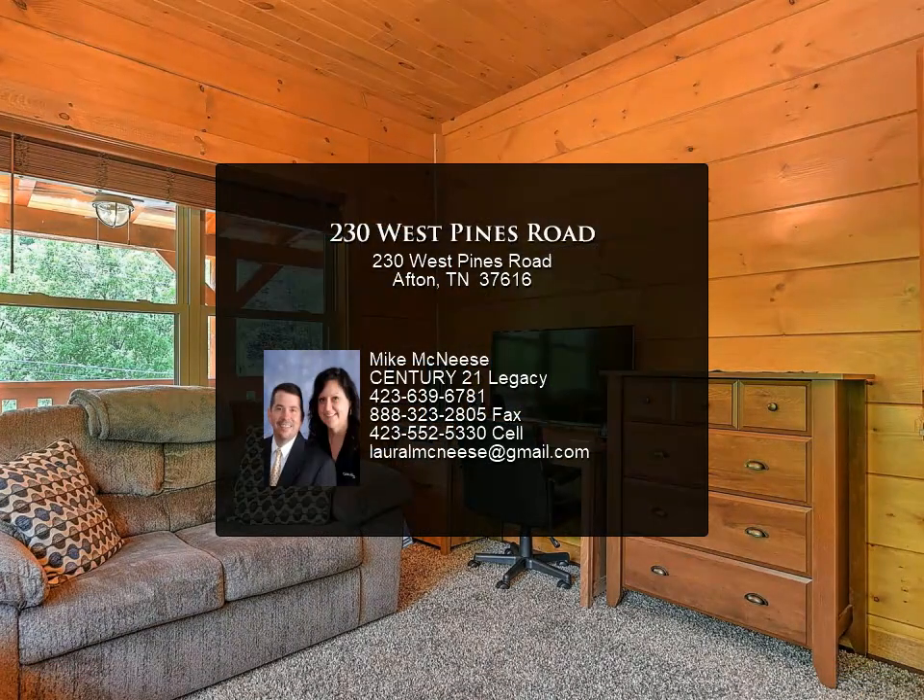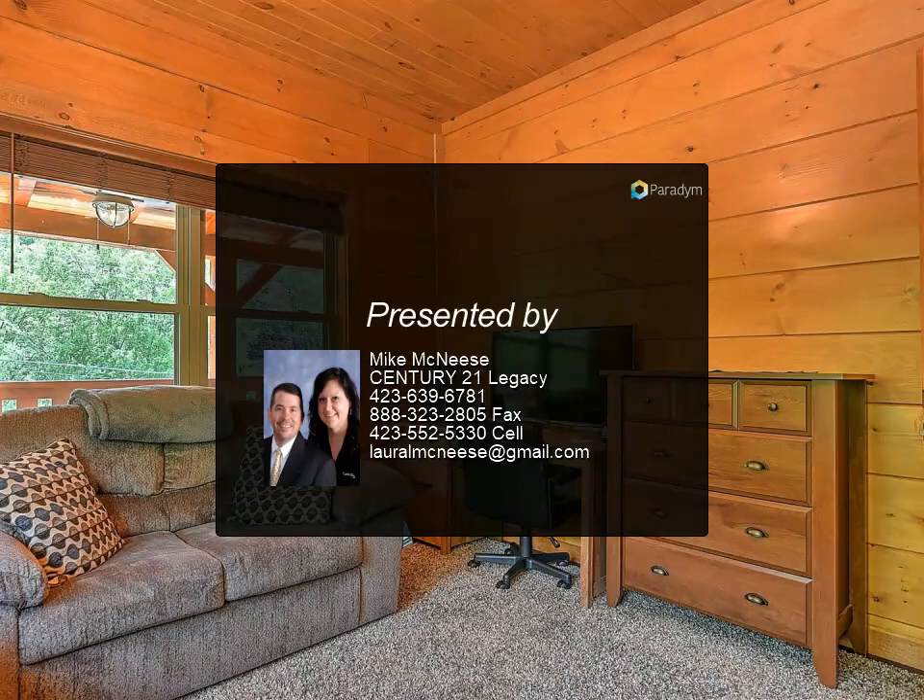Master suite with tile shower and freestanding tub with walk-in closet and walk-through to laundry room for convenience. Flooring is engineered hardwood with ceramic tile.